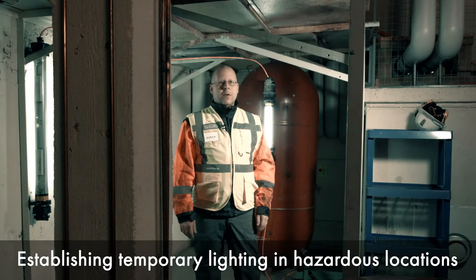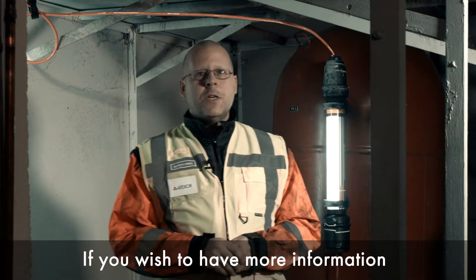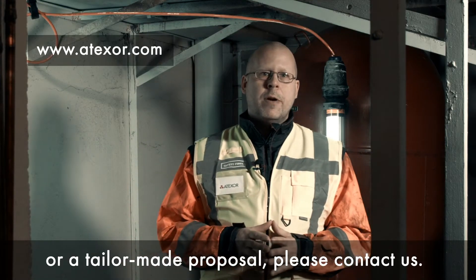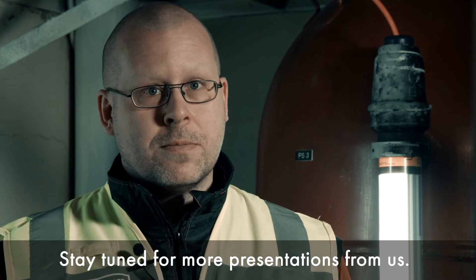Establishing temporary lighting in hazardous locations has never been easier. If you wish to have more information or a tailor-made proposal for your job site, please contact us. Stay tuned for more presentations from us. We'll see you next time.